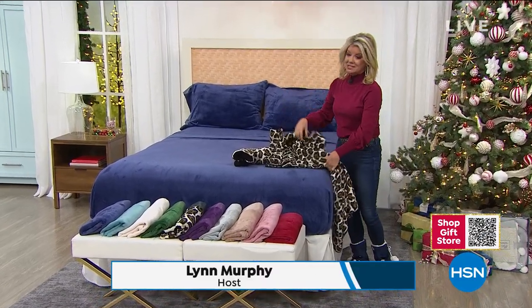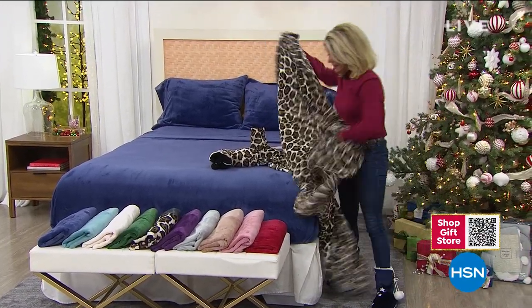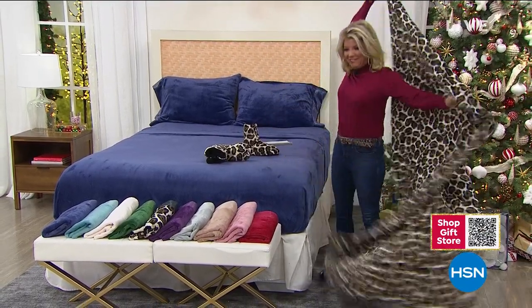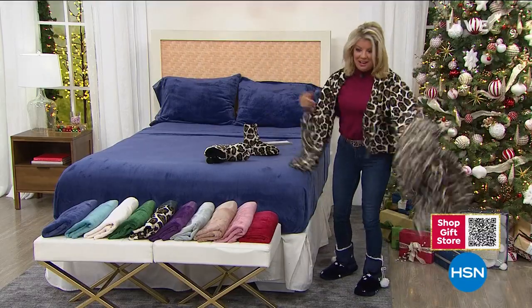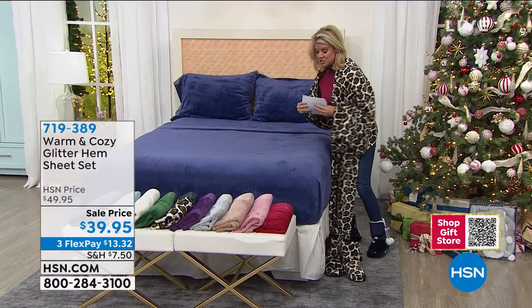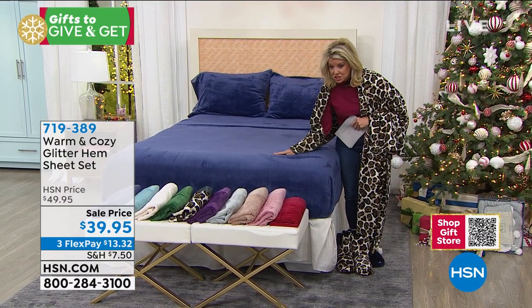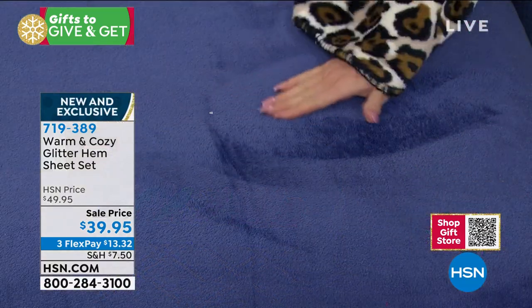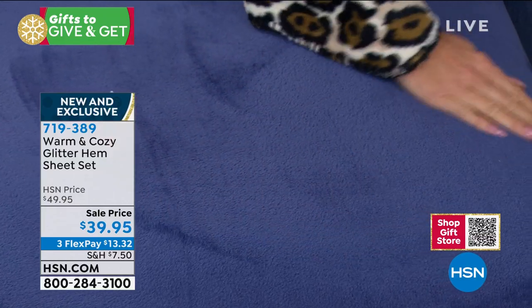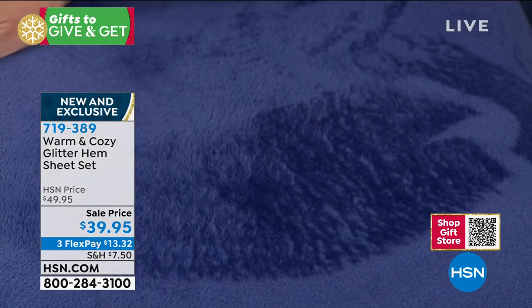I'm going to change into another today's special because Stars is just about sold out — I'll accessorize with the leopard, which now has well over half its quantity spoken for. Now let's talk about something brand new today: we call this the plush micro plush sheet set. The first version sold out on its very first airing, the second was a special that completely sold out, and this is the third and final of the season.